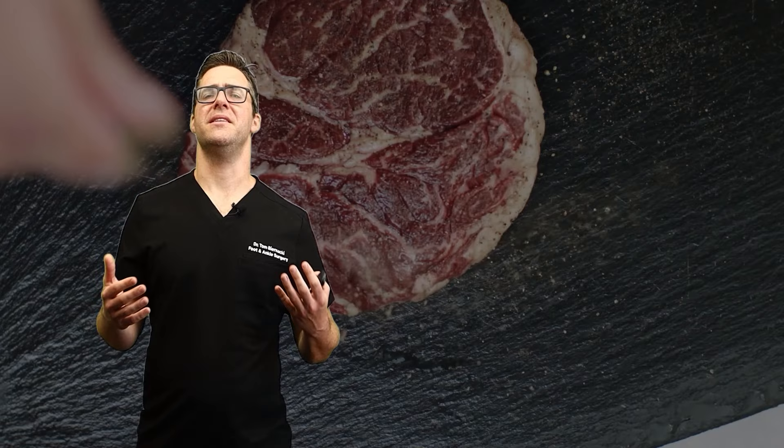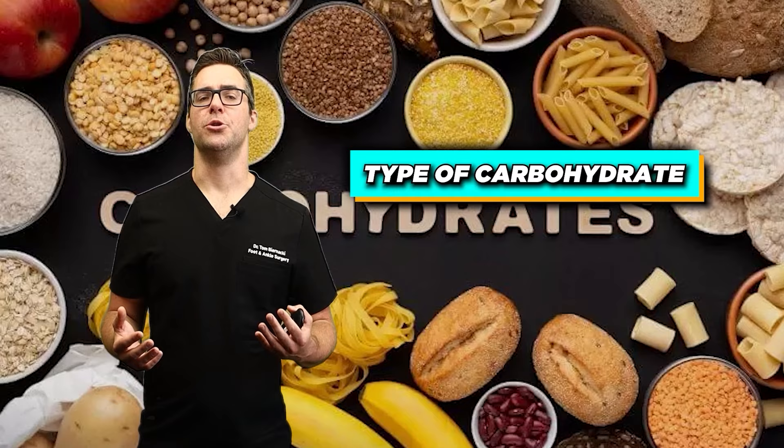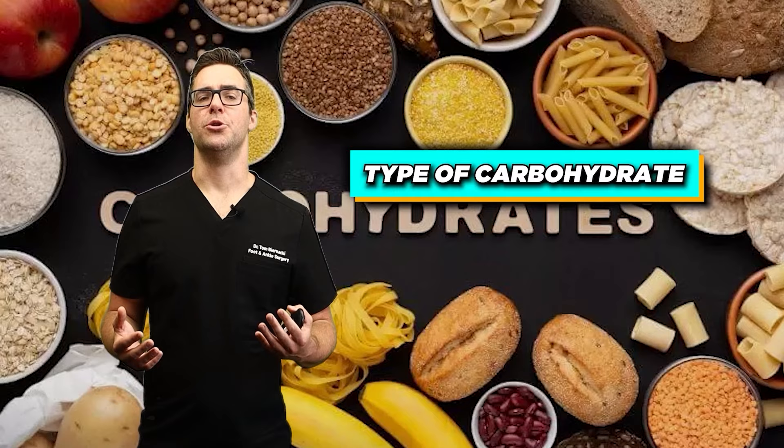The type of carbohydrate, the amount of fiber, the fat content, the processing, and the cooking method can all contribute to a food's glycemic index.